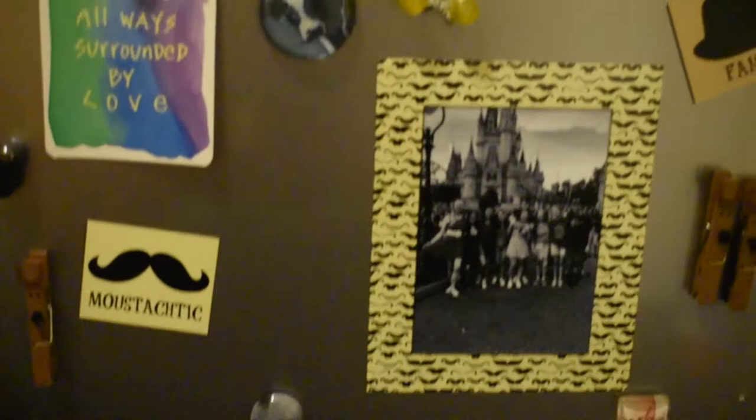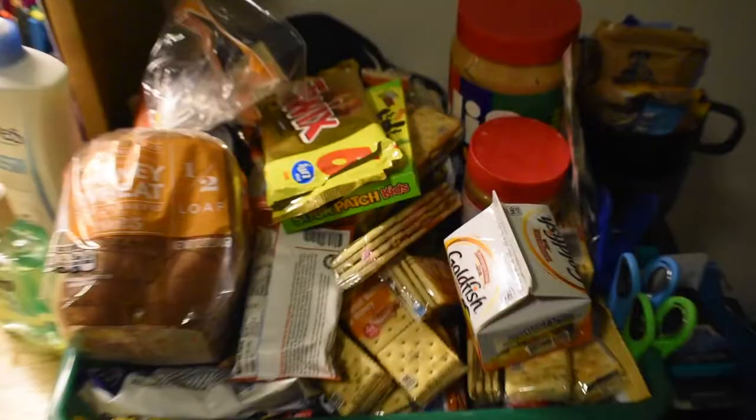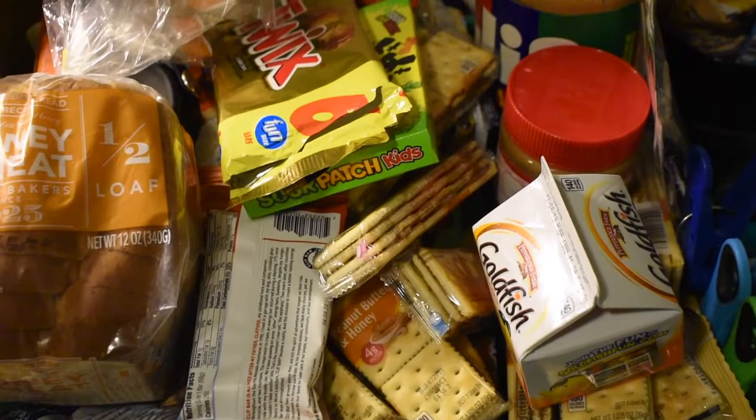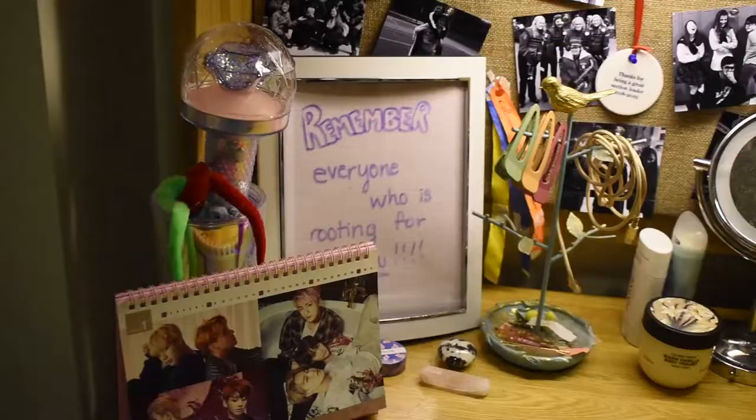To your right are some of my design supplies that I need for class. Right next to this is my fridge. My fridge is kind of empty now, but I have some oranges, candy, and coffee. And then the snacks — the most important part. I got some good variety, I would say.